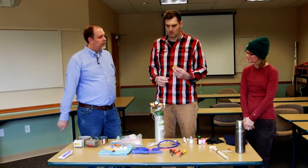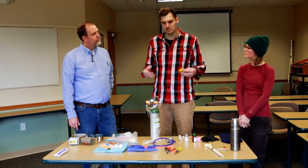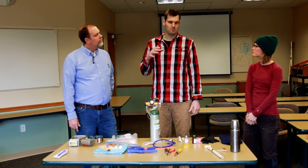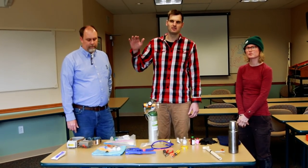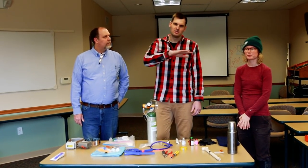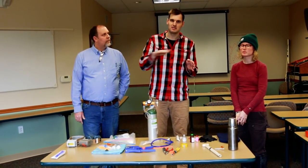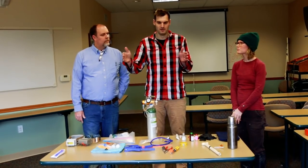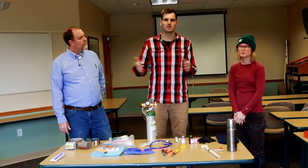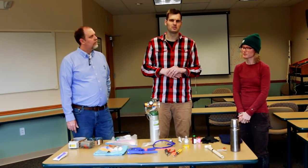We take hind foot length and chest girth as measures of body size. We also do a body fat condition assessment by feeling along the spine — the rear portion below the ribs and the tailbone — and estimating what percentage of that area is covered by fat. When you can't feel the spine, it's because there's fat on top. Someone might say 60 percent was covered in fat, or zero percent. It's a subjective measure, but it's meaningful for distinguishing animals in poor versus good condition.